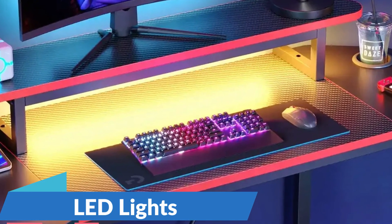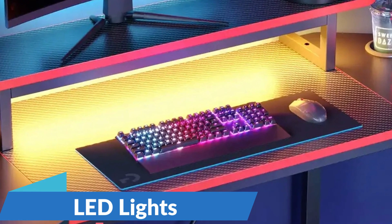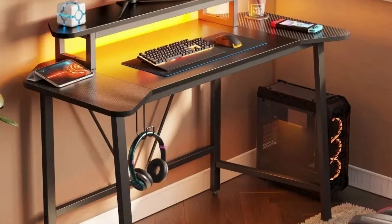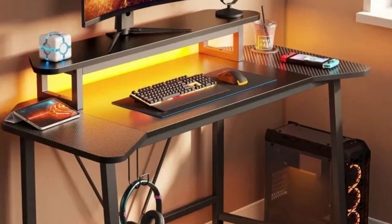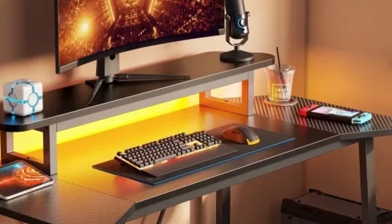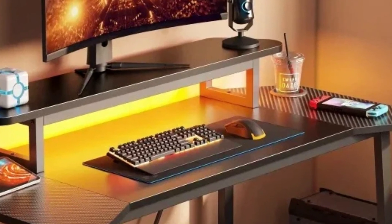LED Lights: LED lights are a popular addition to home office desks, providing ambient lighting that enhances the atmosphere and reduces eye strain during long hours of work or gaming. LED lights come in a variety of styles, including strip lights, desk lamps, and ambient lighting fixtures.